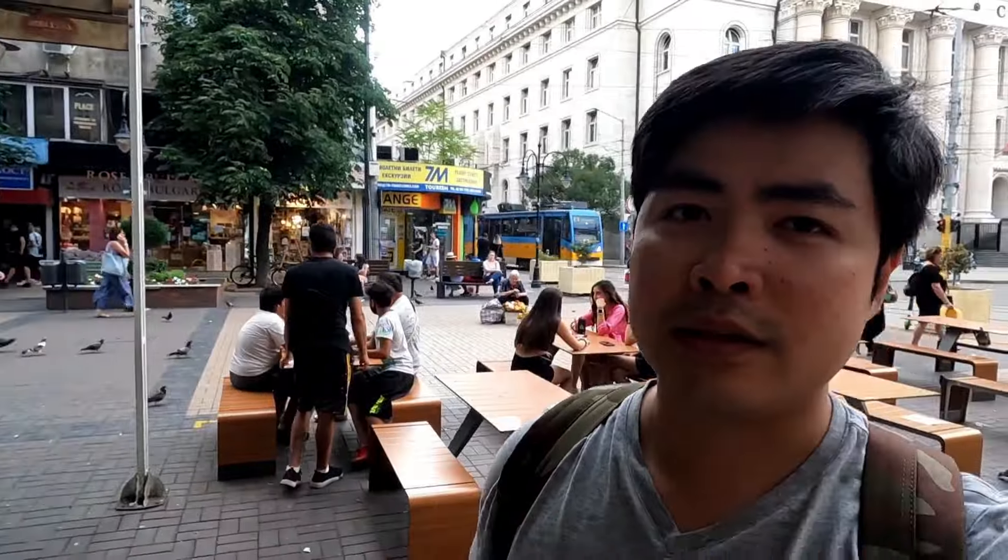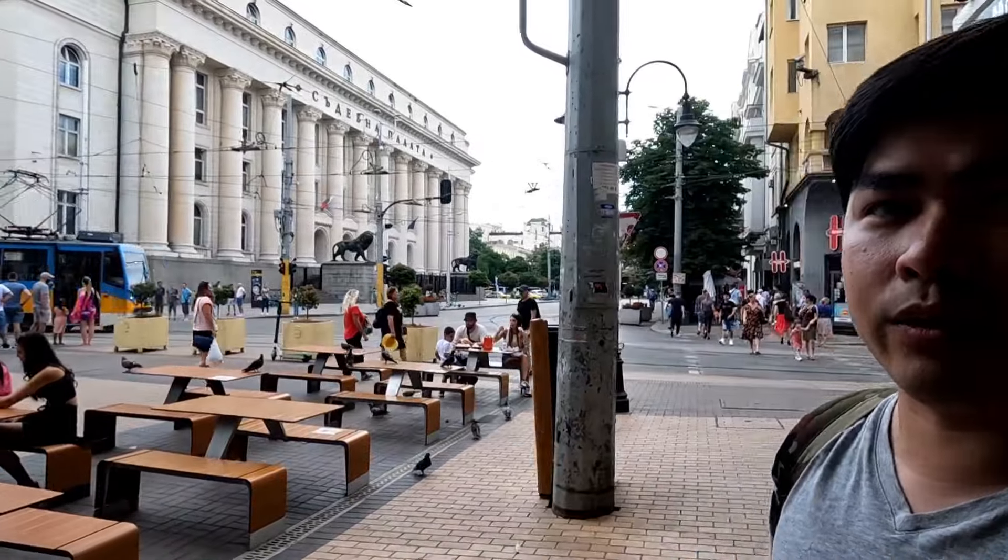Alright, next destination. So we are here — I'm not sure what square this is — but that's the Sofia City Court, and there's a lot of restaurants and shops in this area. I think we're gonna have a big break and a big snack — we're gonna order some pizza.